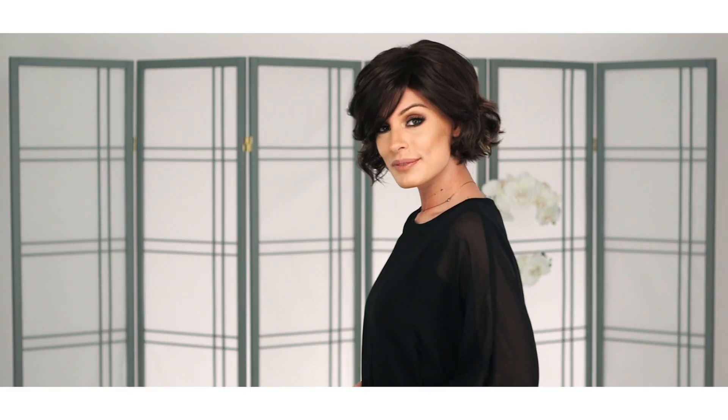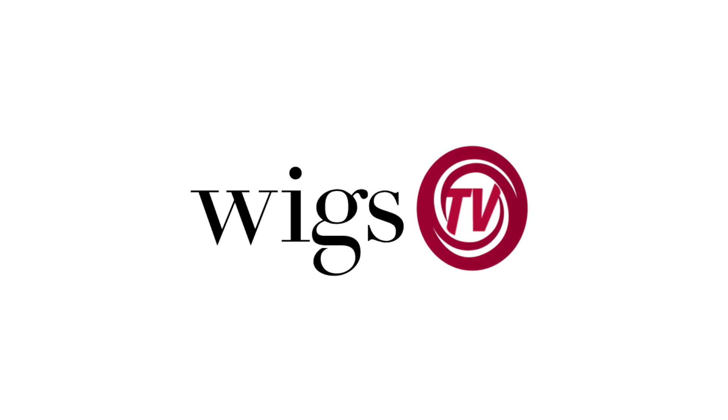Thanks for watching, and don't forget to subscribe. Facebook.